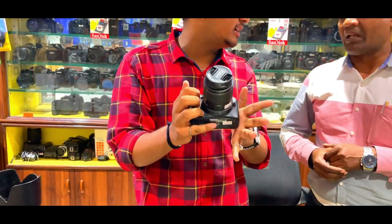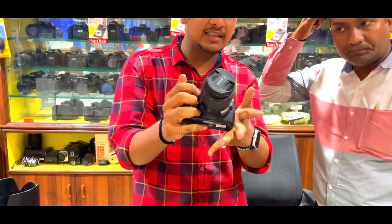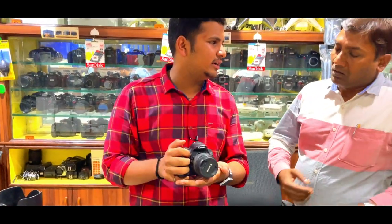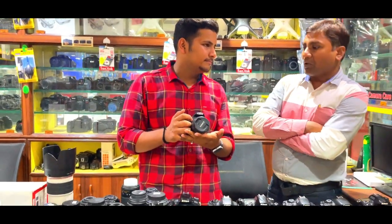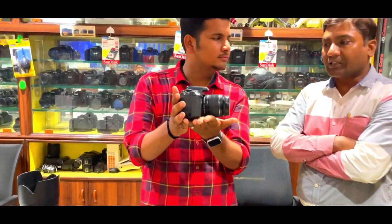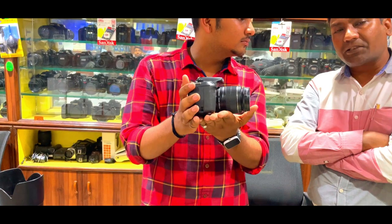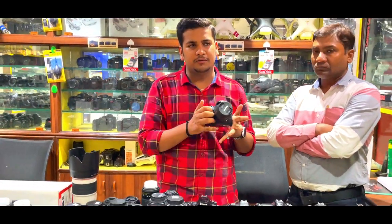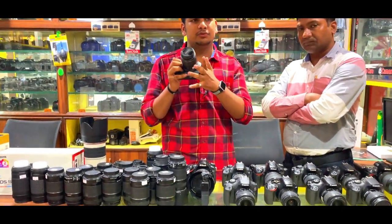In that condition you will get a memory card, case, charger, battery, strap, and bag. These accessories will be officially with all the cameras. The strap, bag, and battery will be included, and if you want to purchase something extra, that will also be available.